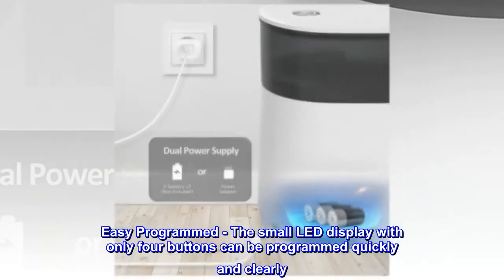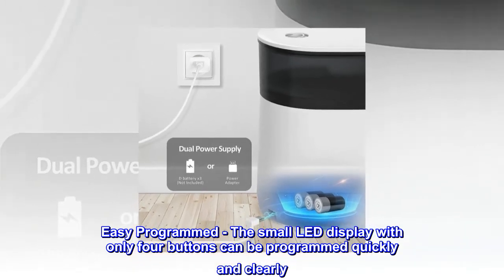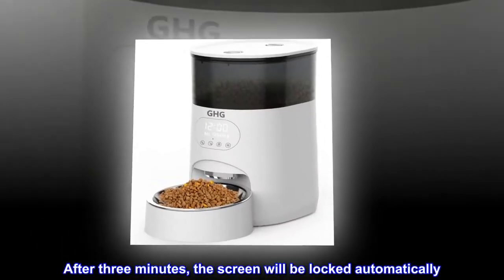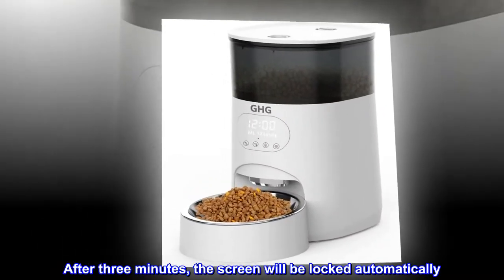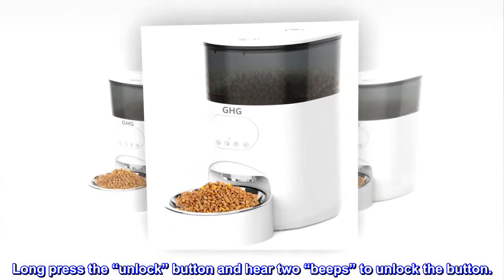Easy Programmed. The small LED display with only 4 buttons can be programmed quickly and clearly. After 3 minutes, the screen will be locked automatically. Long press the unlock button and hear 2 beeps to unlock the button.